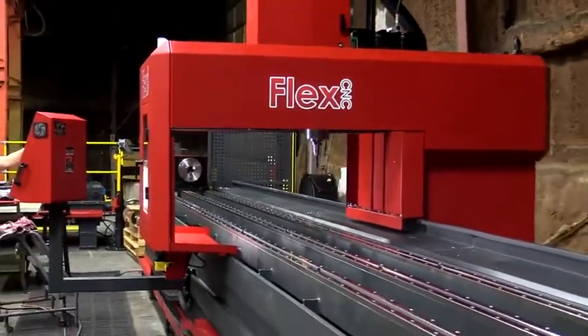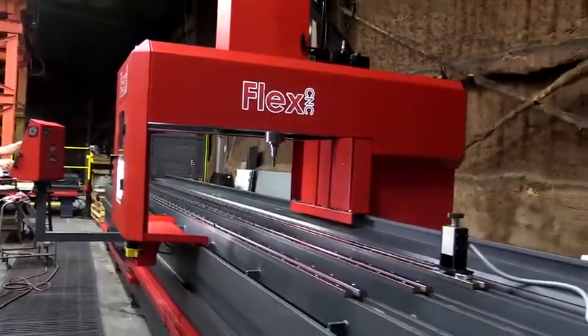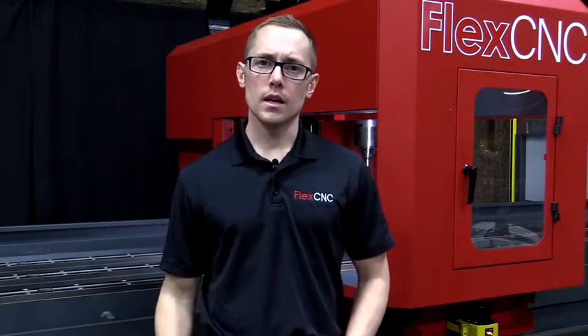So if you have any questions, or want us to run a time study for you so we can show you how fast you can run your parts and how we can help you make money using the FlexCNC for your jobs, give us a call at 800-837-2503. We'd love to run your job for you and do a detailed time analysis.